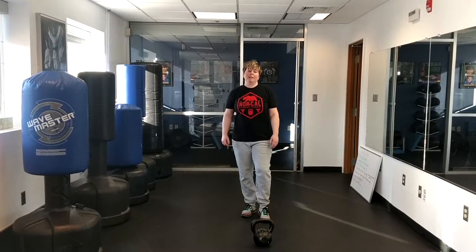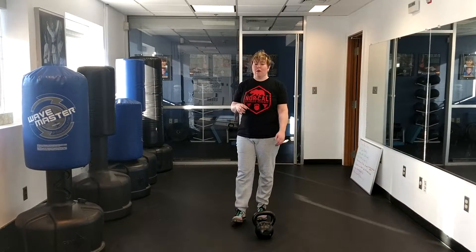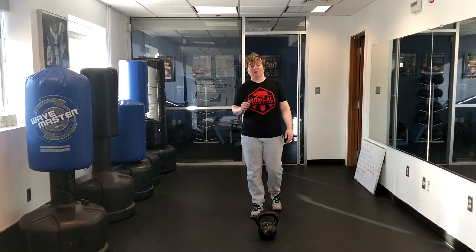Jen Bricky, Women's Basketball Performance. Monday's move is the kettlebell swing. The kettlebell swing is great at increasing power, so it's going to help you with your vertical jump.